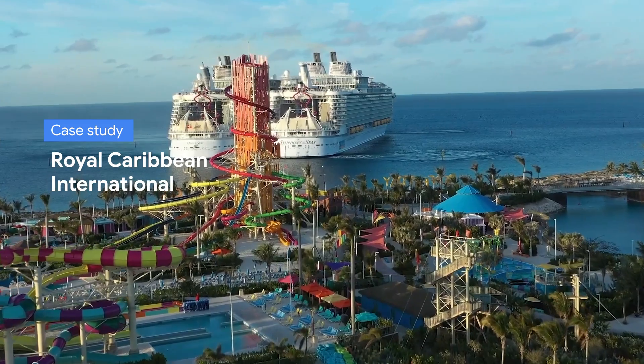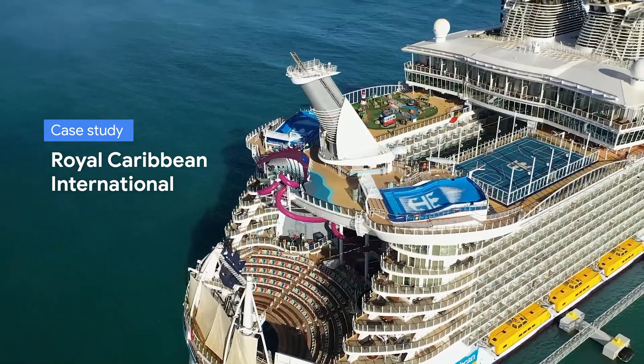To start us off, let's take a look at a recent case study. Royal Caribbean International, a leading global cruise line, had lots of scattered data and disconnected touch points. This made it super difficult to measure its digital advertising performance or adapt to the dynamic conditions in the market.